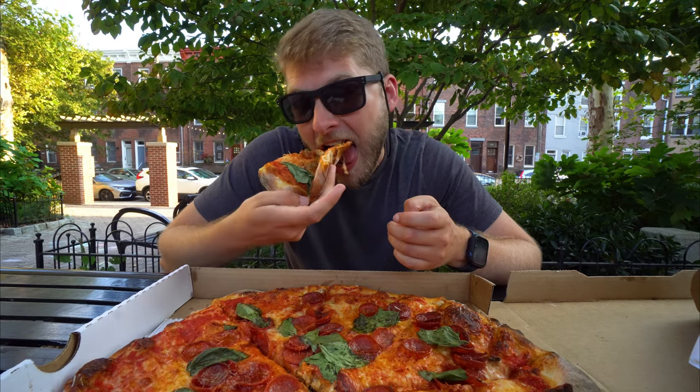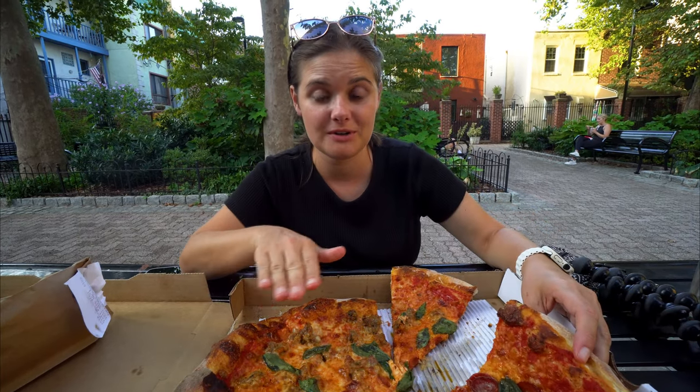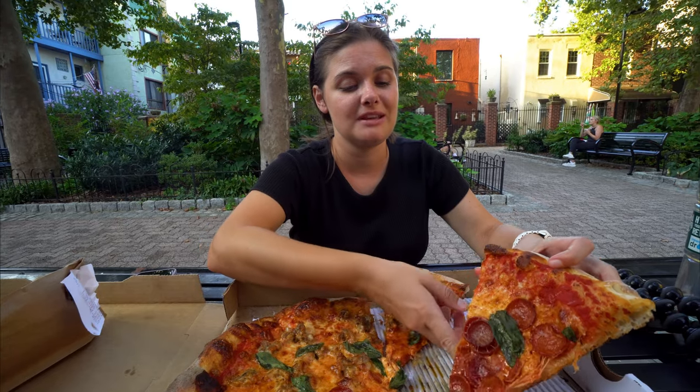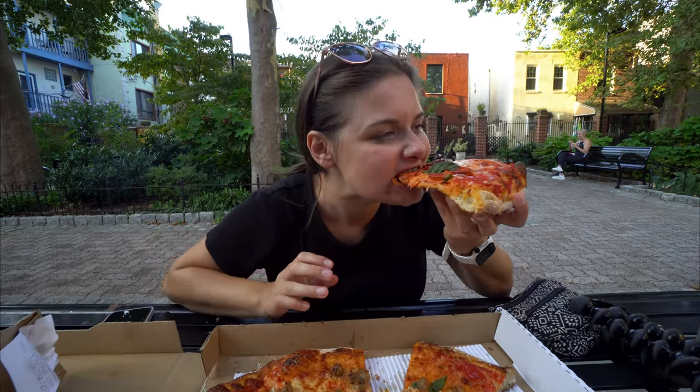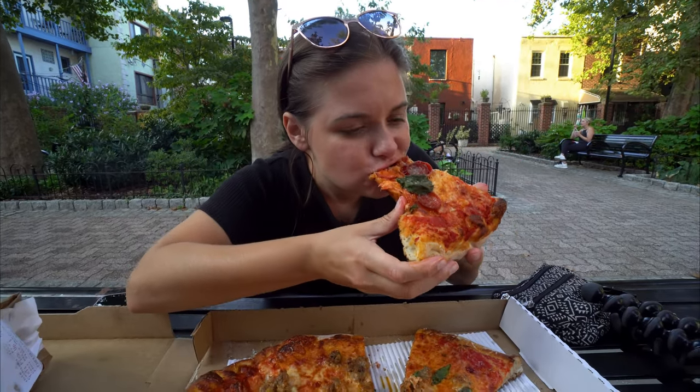We were recommended this place by a few people and the line was out the door. There's no indoor seating and it's busy. I'm going to try the pepperoni to see if it's worth the hype. It's good. Yeah, it does taste like your average pizza.